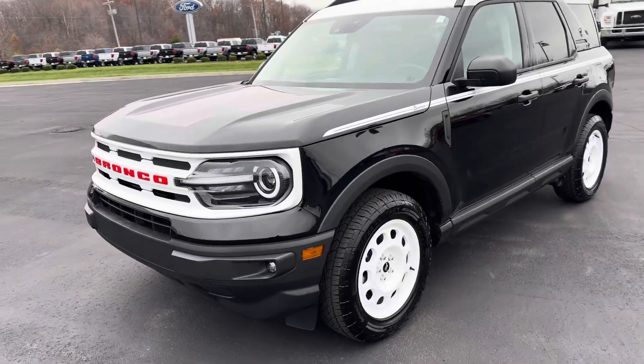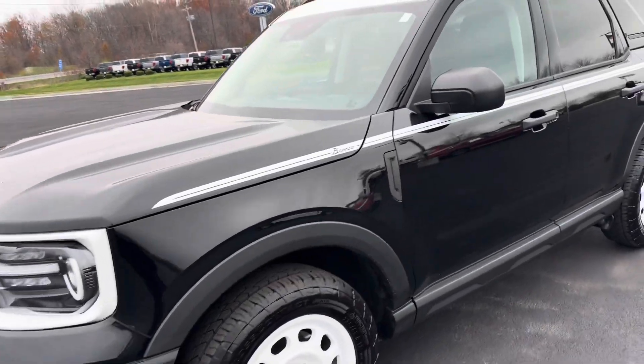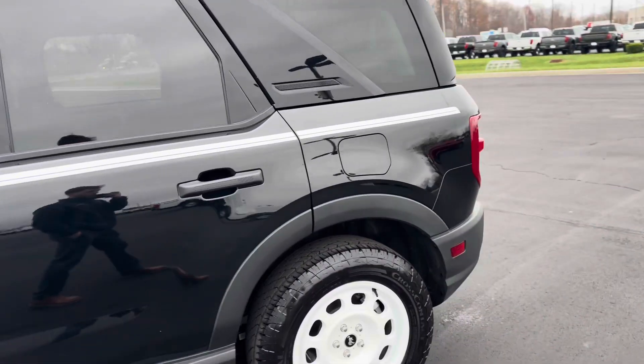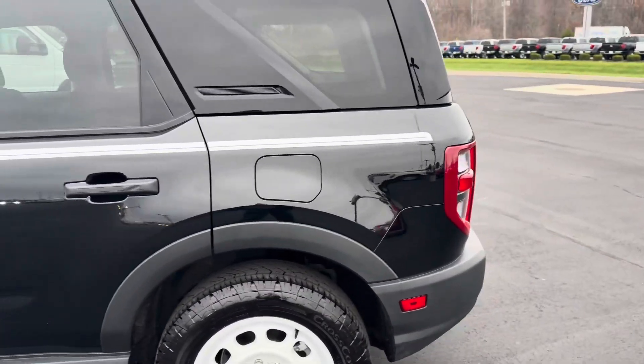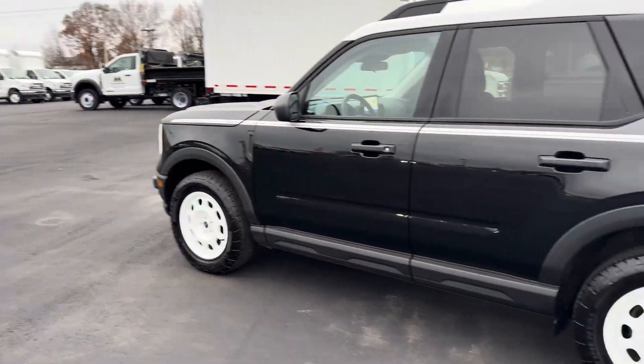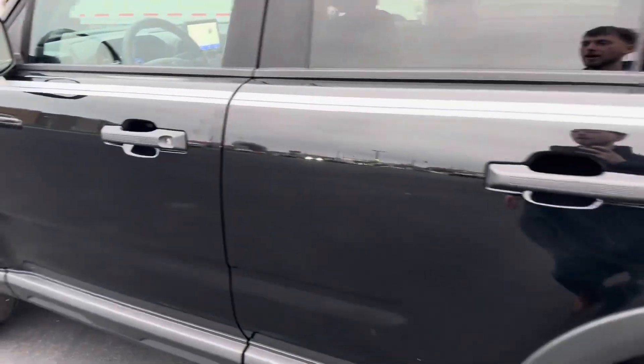Hello, this is Zach with Bill Estes Ford here in Brownsburg, Indiana. This is the 2024 Bronco Heritage Edition you inquired about. We do have this black color and the gray kind of bluish color available on the lot right now.